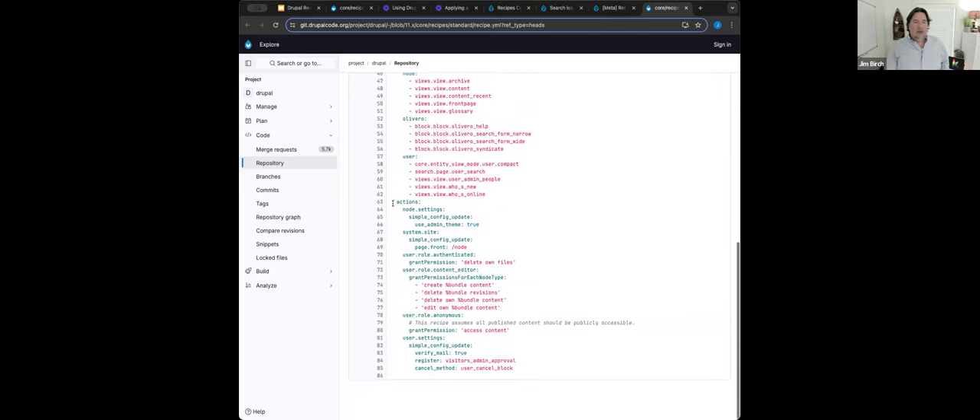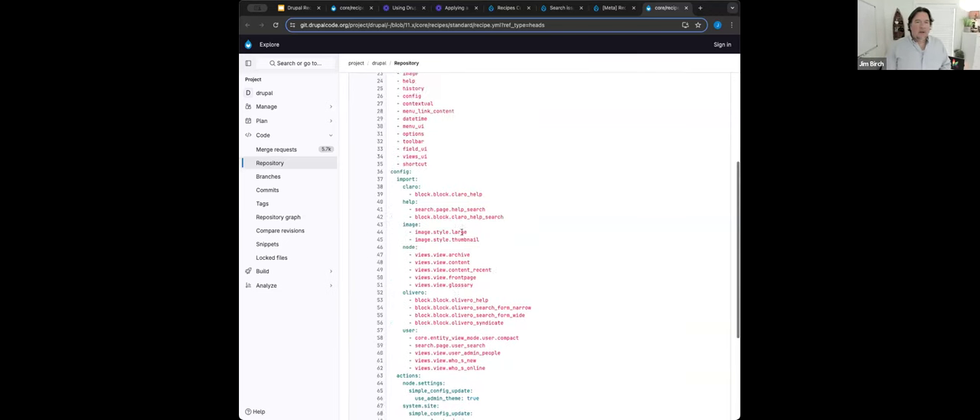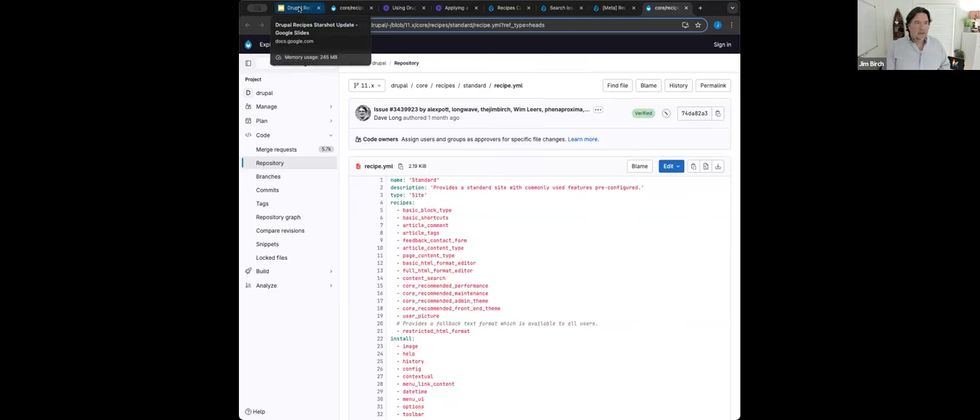Past the config import, you have config actions. Config actions take a config file. In this case it's node.settings.yaml, using an action called simple config update — changing admin_use_admin_theme to true. For system.site.yaml, we're changing the front page to slash node. An even more dynamic config action is grant permission, which can grant permissions for each entity type. Here on the authenticated role and the content editor role we are setting permissions, and on the anonymous role we're allowing people to access content. This is a really great example recipe that is in core.